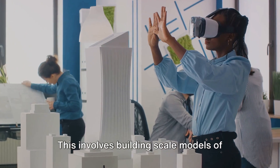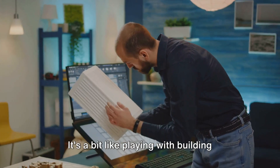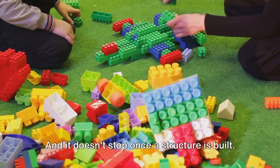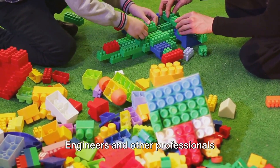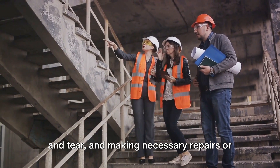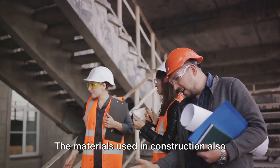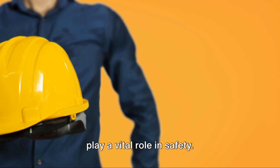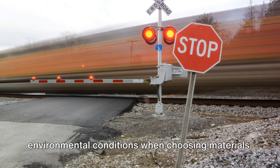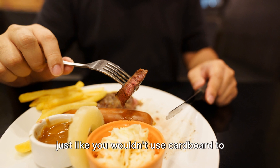Another method is physical testing — building scale models of structures and subjecting them to forces that mimic those they would experience in real life. It's a bit like playing with building blocks, except with a lot more math. And it doesn't stop once a structure is built. Engineers and other professionals continue to monitor structures throughout their lifespan, checking for signs of wear and tear, and making necessary repairs or modifications to ensure continued safety. The materials used in construction also play a vital role — engineers have to consider strength, durability, and resistance to environmental conditions when choosing materials. You wouldn't use marshmallows to make a steak dinner, just like you wouldn't use cardboard to build a skyscraper.